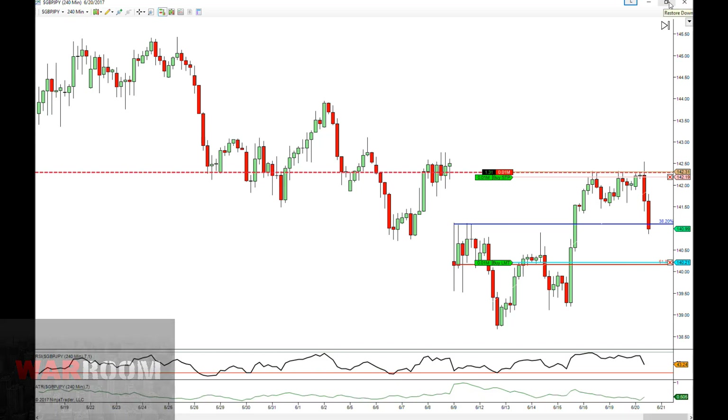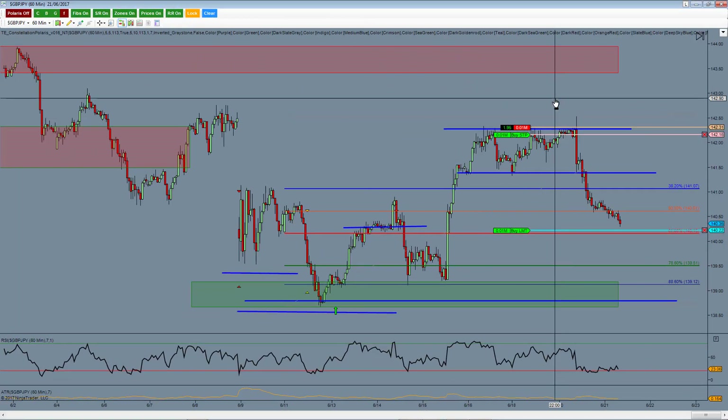Just an update on the pound yen trade - you can see we rolled over and hit the 38.2 yesterday for target one. I was taking conventional targets and managed to bank 119 pips to target one. I've rolled my stops to break even and slightly more so you can see the profit on the trade. We're rolling down and will almost hit target two - need to push down another 10 pips or so. I've got my target two set just above the 140.20 level at 140.22.